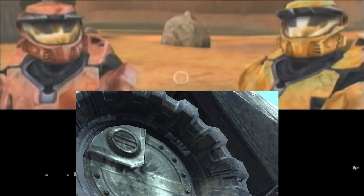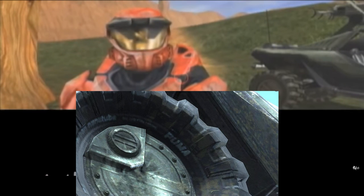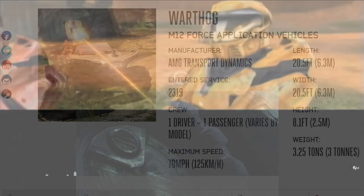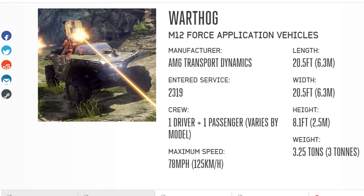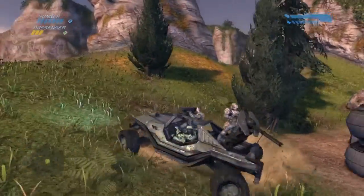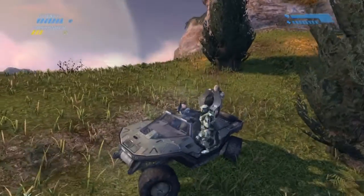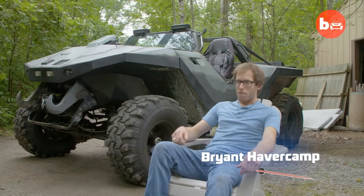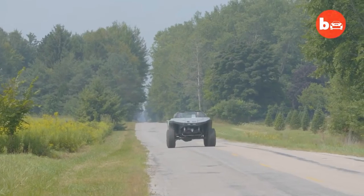In Halo 3, ODST, and Reach, the model of the Warthog has 'Puma' written on the tires, a reference to the popular parody series Red vs. Blue. There's also a funny mistake on the official stats on Halo Waypoint where the width is inaccurately stated as 20.5 feet, which is the same as its length. And there are several fan-made one-to-one scale versions of this vehicle that are actually roadworthy, which is definitely a goal of the host.